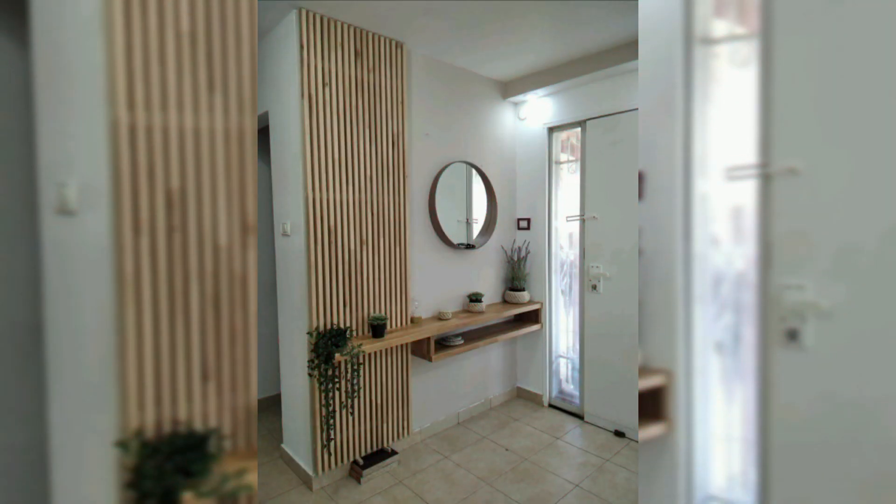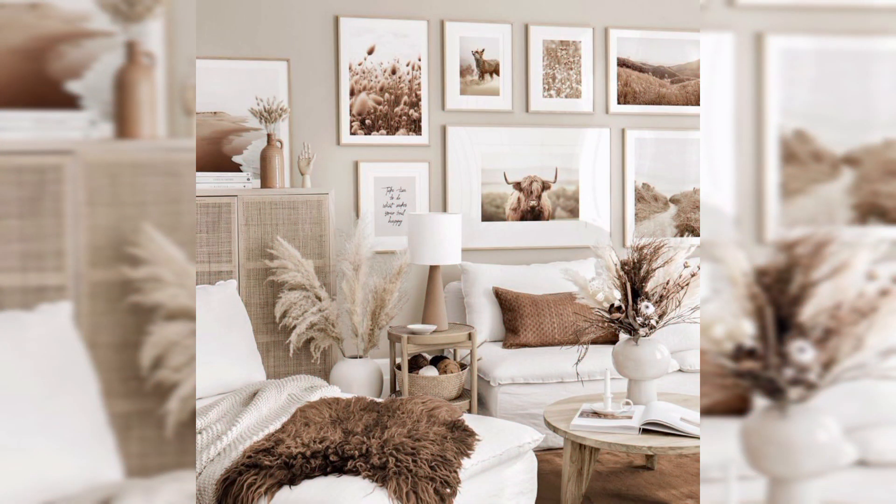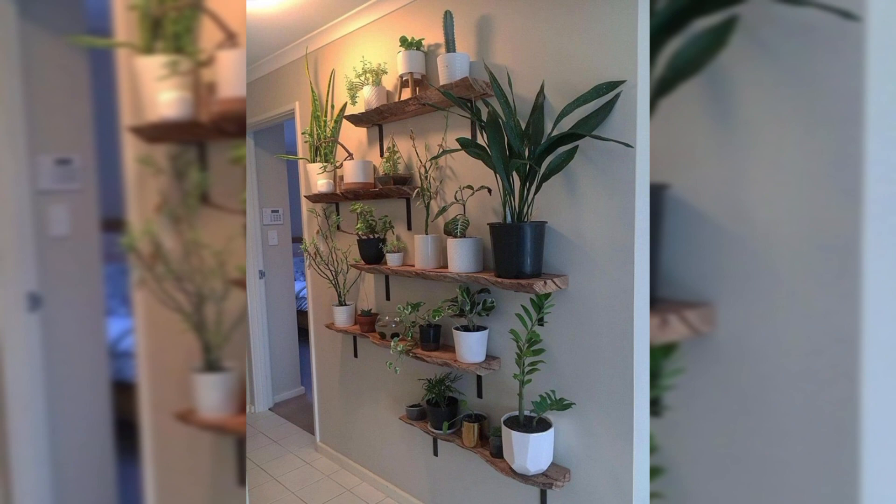Incorporate organic accents to infuse your living room with a touch of nature's charm, with lush green foliage such as ferns, succulents, or tall potted trees.